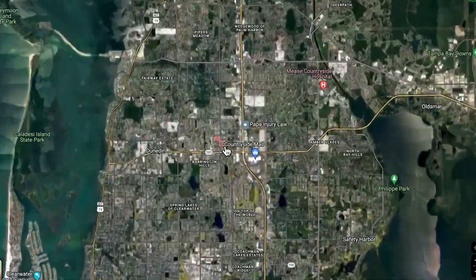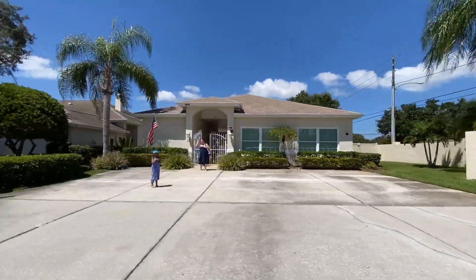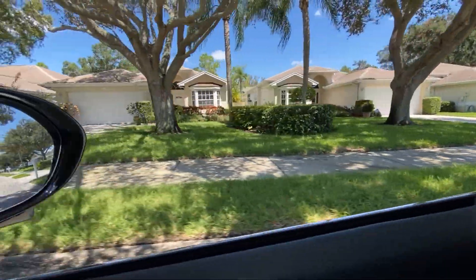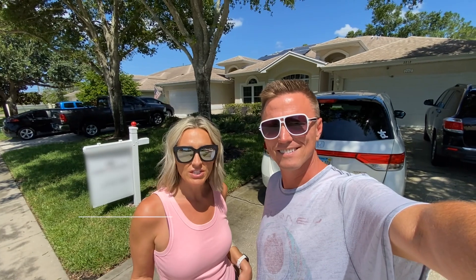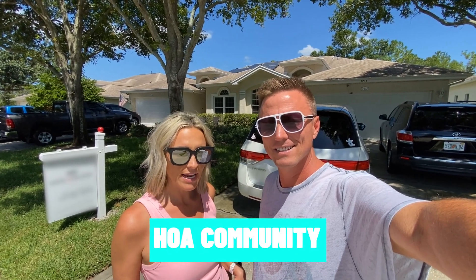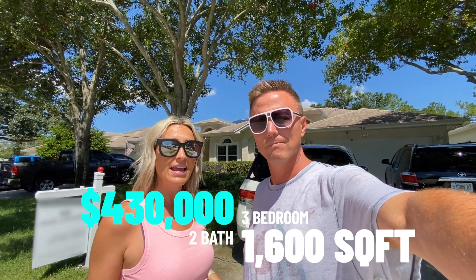Let's head over to the Country Grove neighborhood. So we just drove through this neighborhood and it is an HOA community. They do have a community pool. This house is a three-bedroom, two-bath, around 1,600 square feet, and listed for $430,000. They actually have an open house today, so we're going to go in and take a quick peek. We might get some footage for you to see too. So let's go.